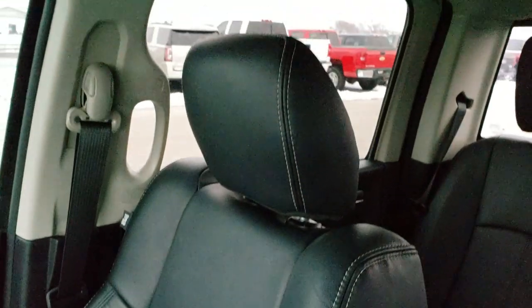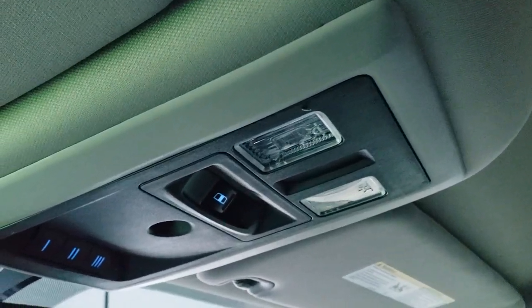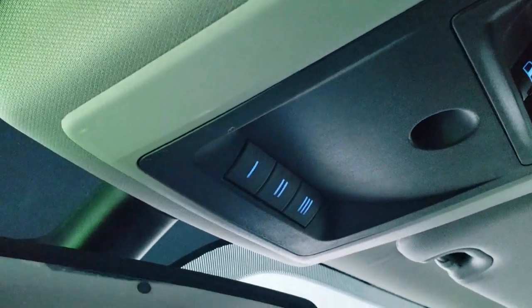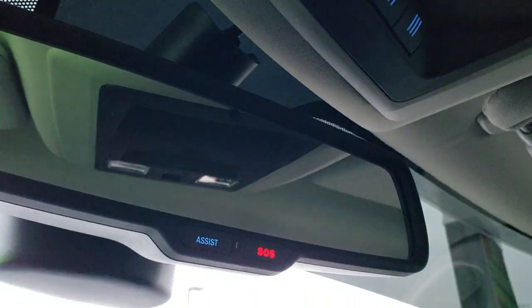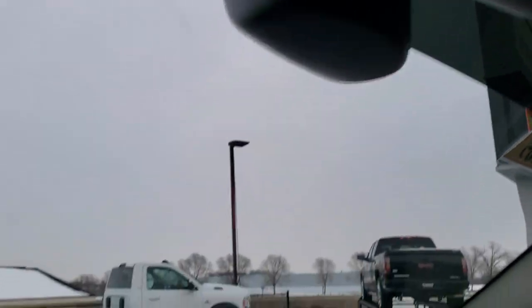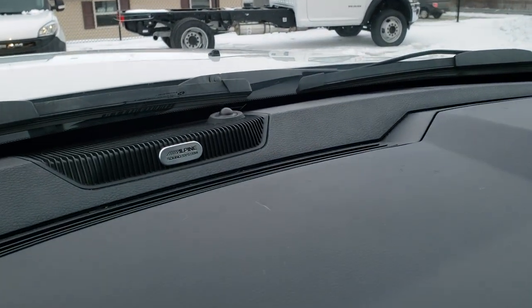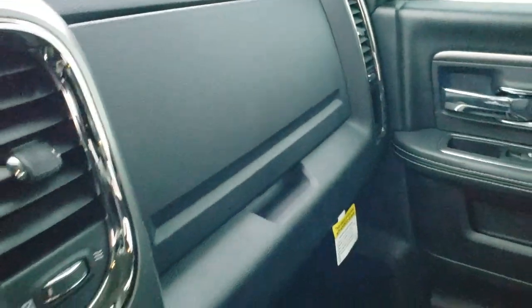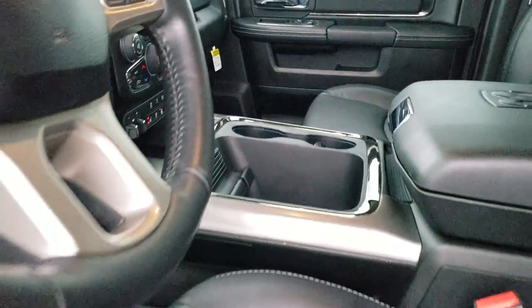The all-weather floor mat is on that side, and the passenger seat is absolutely perfect — no rips or tears, and this truck has never been smoked in; it smells very clean inside. You can see the speakers in the ceiling, part of the Alpine Premium audio system. You get map lights, a power sliding rear window, and your HomeLink buttons for garage door, security systems, and lighting systems. You also get SOS and assist buttons in the rearview mirror, and there's the Alpine sound system badge.